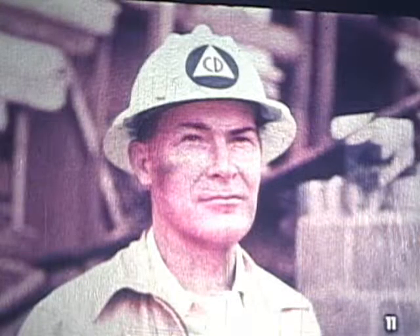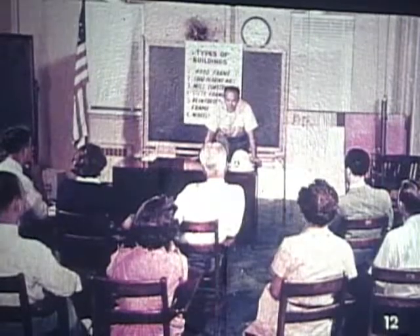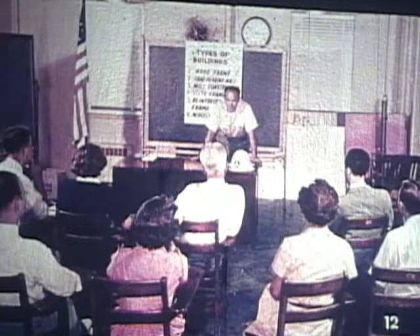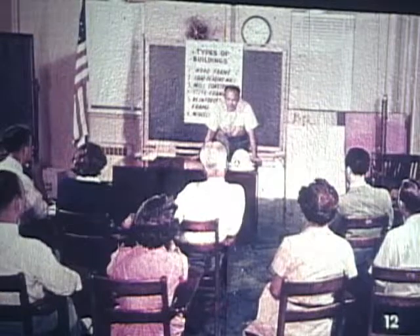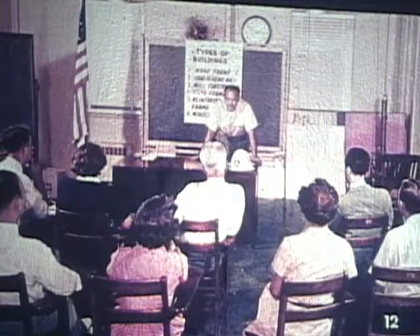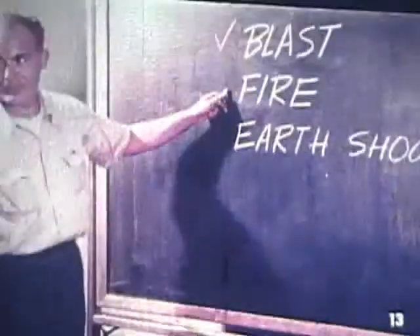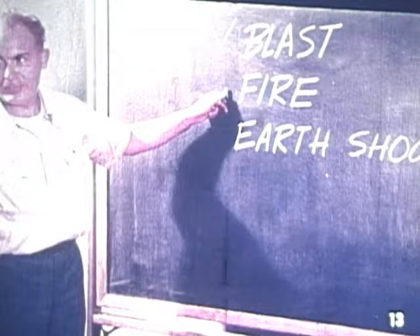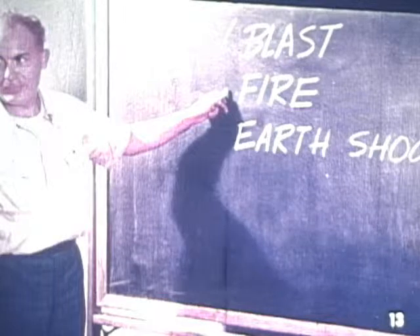Meet Bill Collins, block rescue warden, a member of the block warden's unit. Bill Collins knows the value of pre-attack training for residents of the block. He also knows just how far elementary rescue operations extend — only to surface and lightly trapped casualties. Now for a training review. Let's take up again the causes of collapsed buildings where casualties may be trapped: blast, fire, earth shock.